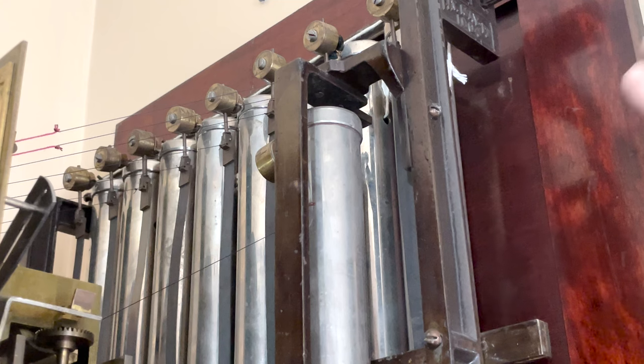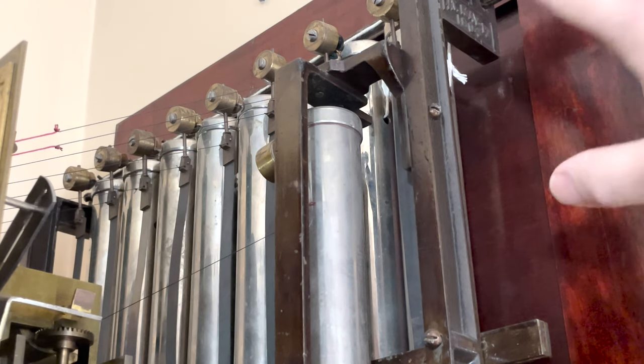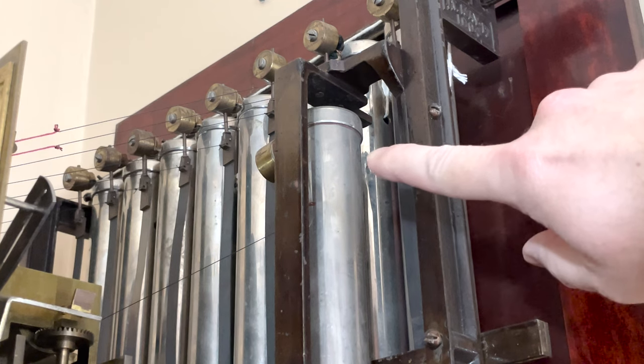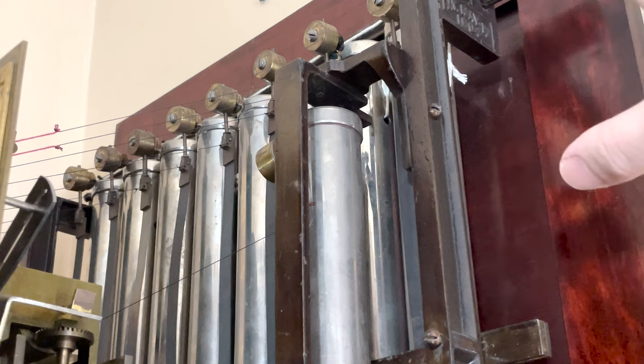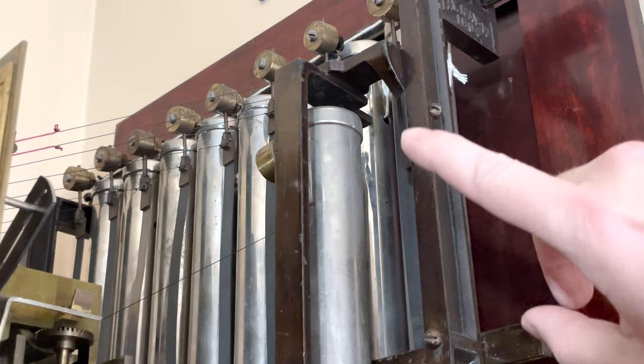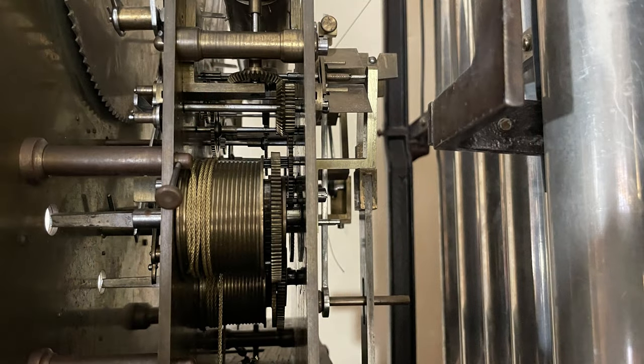In the back you'll notice we have all these chime tubes — there are eight of them in a row. Then this tube right here, the longest one, is the strike tube. So you've got eight for the melody and then one for the strike.